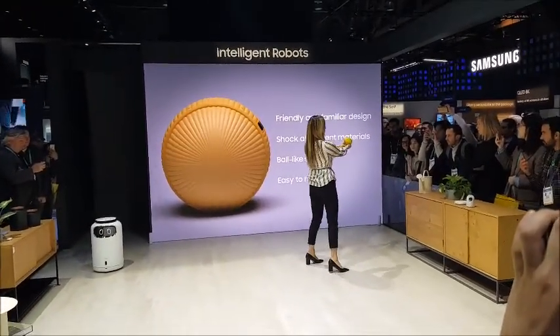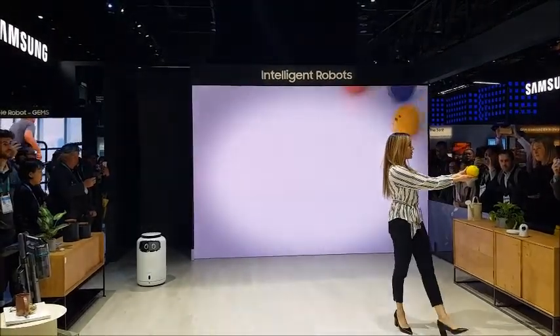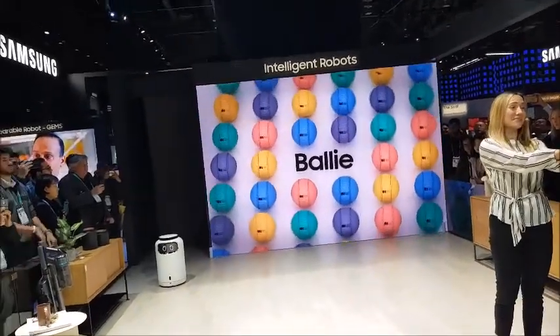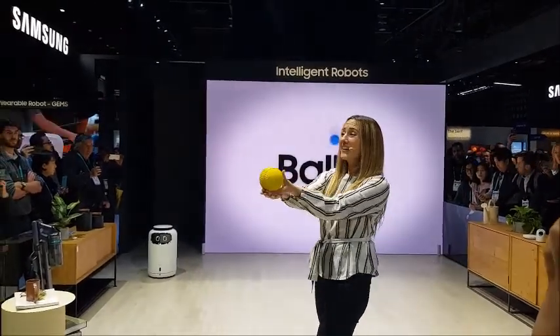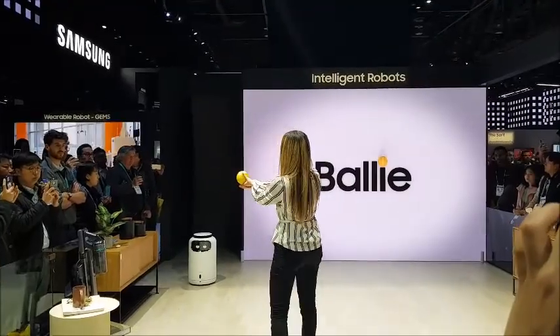Its ball-like shape is easy to hold, and the external shell was built using shock-absorbent materials to protect the user as well as Bollie from the bumps and scrapes of life. Its friendly and familiar design helps you feel more comfortable with a home robot that not only works hard for you, but with you as you go about your daily life.